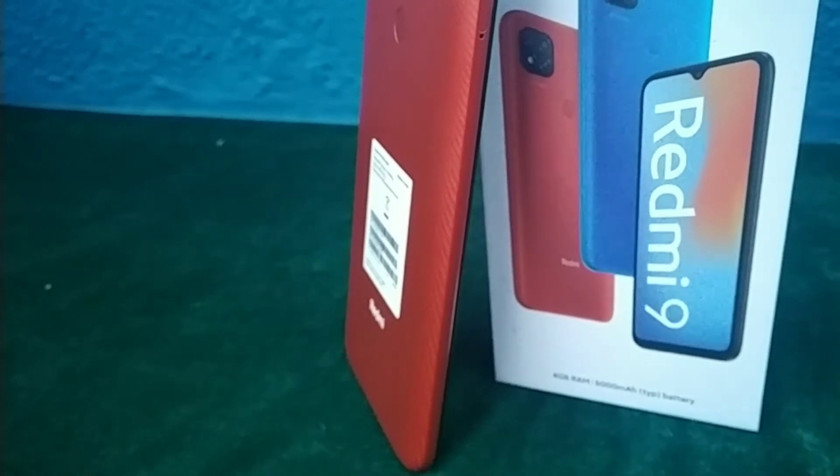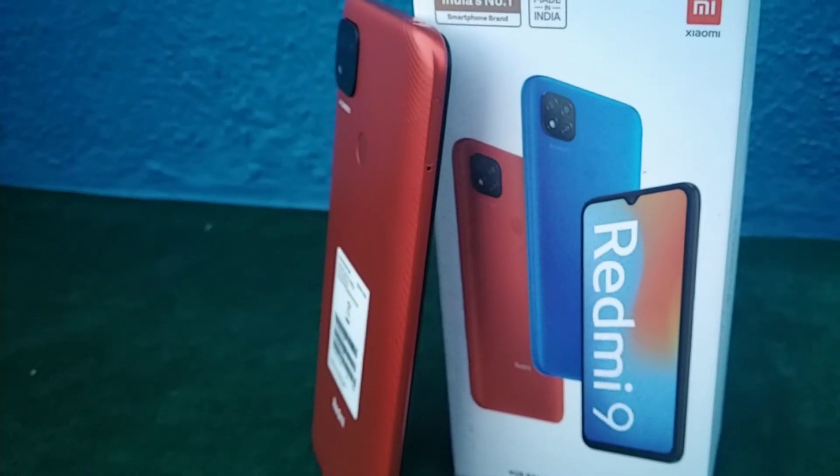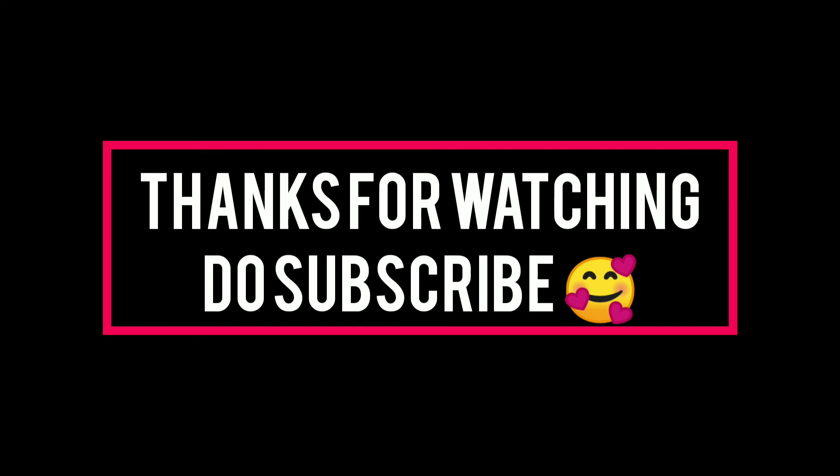It costs 10,999 rupees, and on offer you can get it for 8,999 rupees, which is very budget friendly — you should surely buy this. This was my review of the Redmi 9. If you found this video helpful, please like, share, and subscribe to my channel. Khuda Hafiz, we shall meet in the next video.